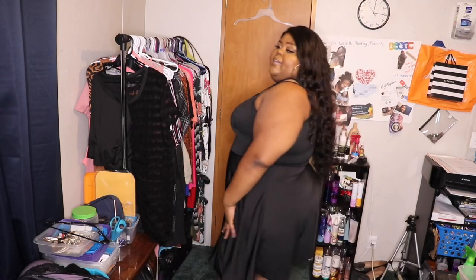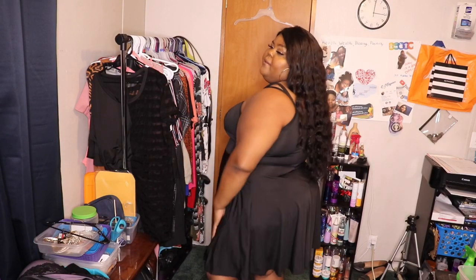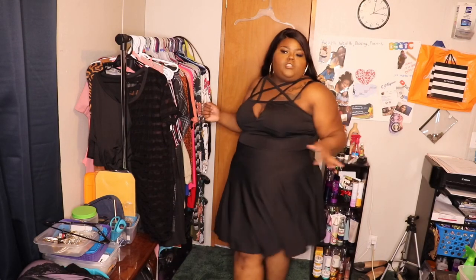This is another dress I really like — the Plus Caged V Cut Flare Dress. It was $11.25 and I got it in a size 4X. I wish I had gotten a 3X because it's a bit big, but it still fits. I like dresses that are cut like a skater dress or skater skirt. I also grabbed two swimsuits from Shein and I'm going to go ahead and try them on along with some cover-ups.